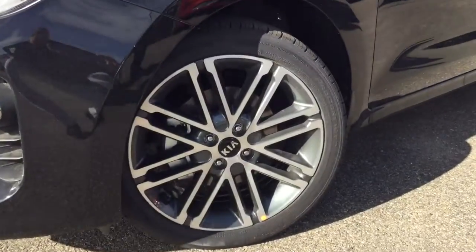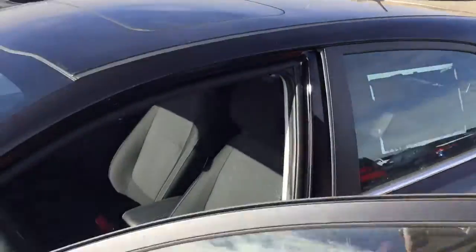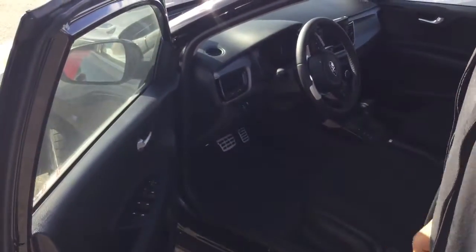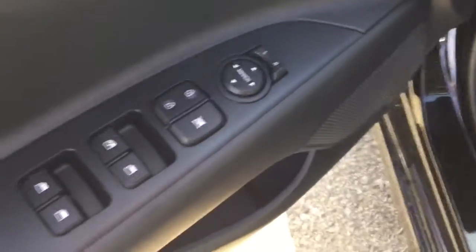You've got the LED signal repeaters on the sides, keyless entry over here, and a sunroof — look at that. Sitting inside the Kia Rio, it's a very, very nice place to be. Let me bring you on inside.